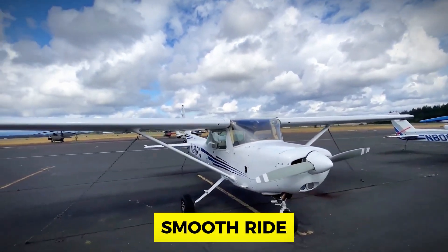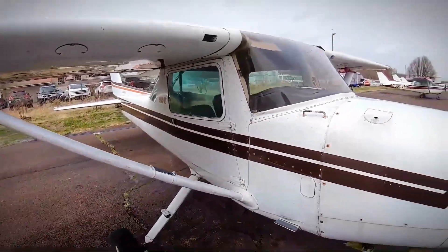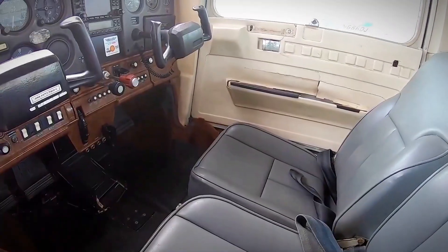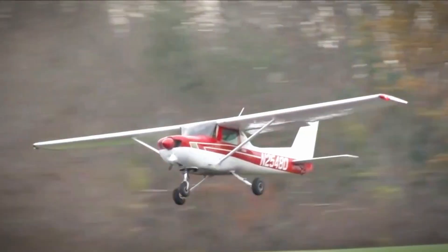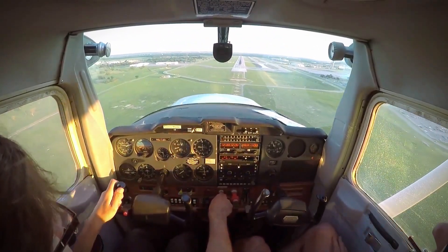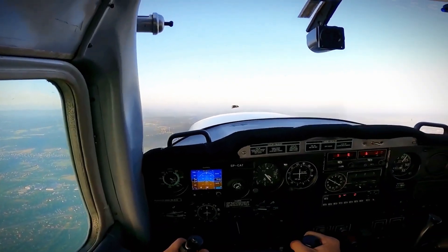Why is it a top pick for flight schools? It's all about the smooth ride. The Cessna 172 is known for being stable and easy to handle, making it a favourite for those just starting. It's like the training wheels of the sky, helping you get the hang of things without too much fuss. Developed as an upgrade from the Cessna 170, this aircraft has become a classic.